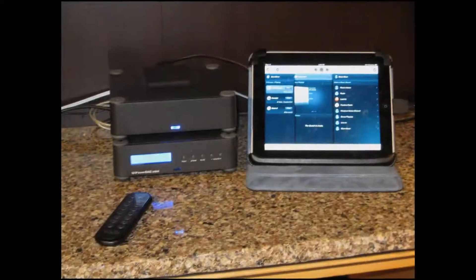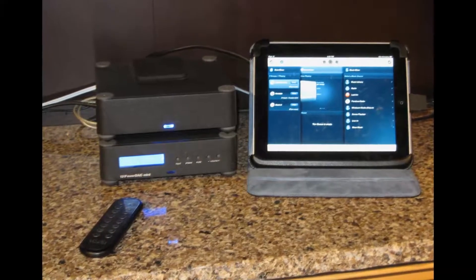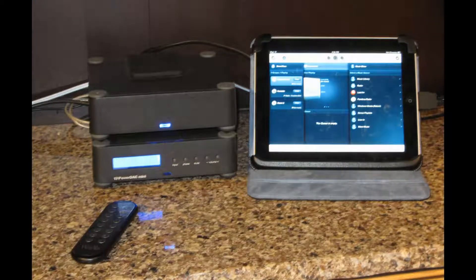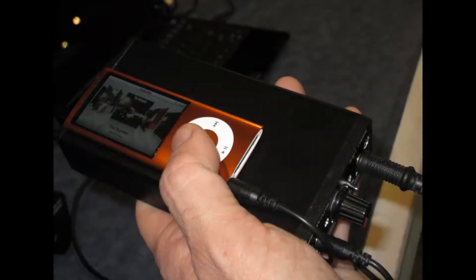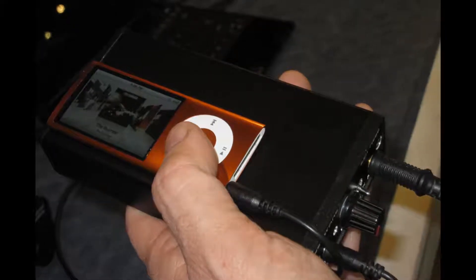Which brings us to our next subject: amps and DACs, and using your computer, iPod, iPad, etc. as a source component. A dedicated headphone amp will drive your headphones with more authority and definition than the tiny micro power unit inside your iDevice alone. These come in various forms and sizes, from handheld to tube-powered units.